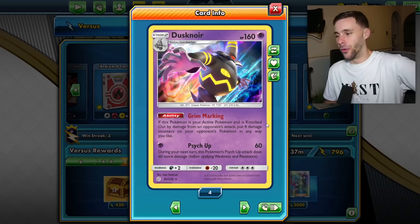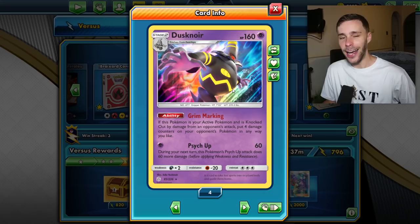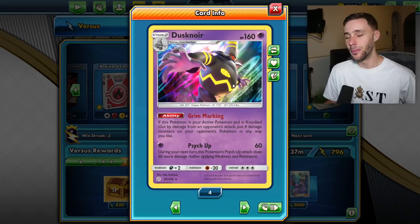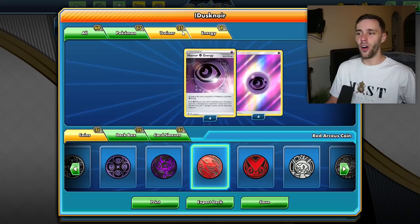Today we are looking at Dusknoir. I think I've covered this card quite some time ago but I thought - hang on, this card has some sort of utility right now, which is very interesting. It has Grim Marking, which is basically a built-in Spell Tag, and Psych Up, which is similar to Metagross's attack - 60 plus 60 if you stay in the active, and it limits at 120 onwards. If you've got the likes of Horror Energy and Spell Tag you're putting a lot of damage on the board.